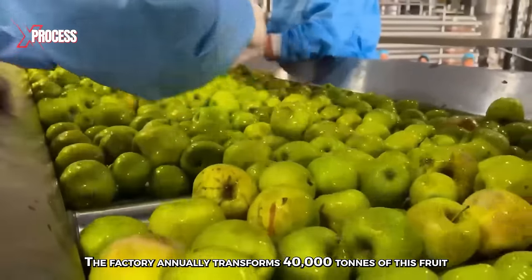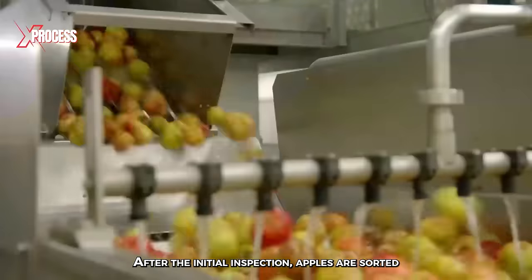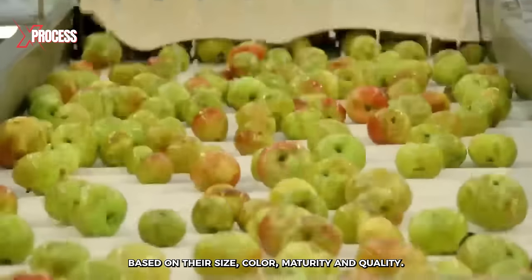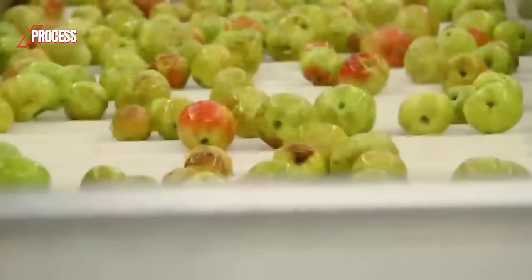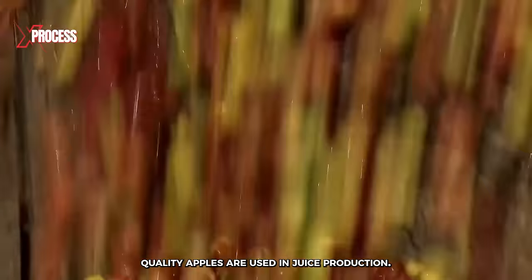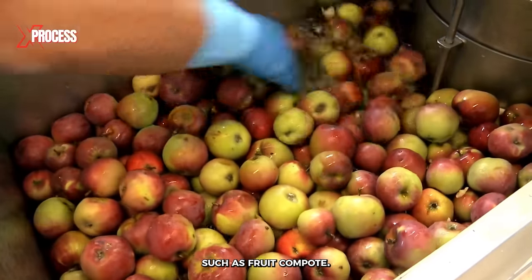The factory annually transforms 40,000 tons of this fruit into apple juice. After the initial inspection, apples are sorted based on their size, color, maturity, and quality. This sorting process helps ensure that only the highest-quality apples are used in juice production. Defective apples are separated for use in other purposes, such as fruit compote.